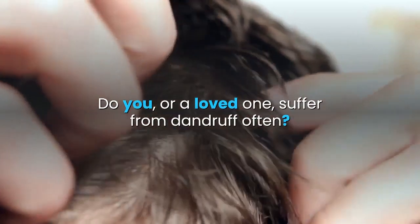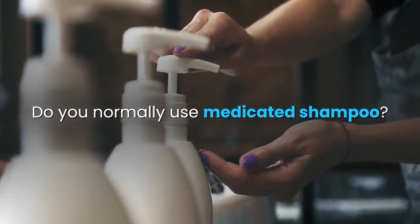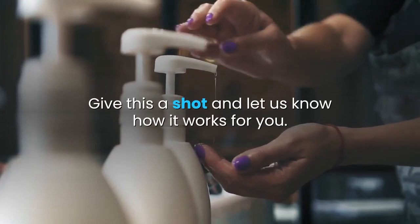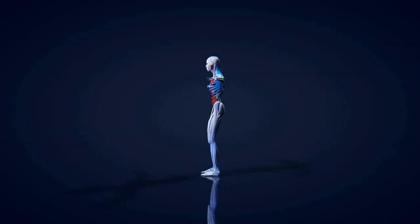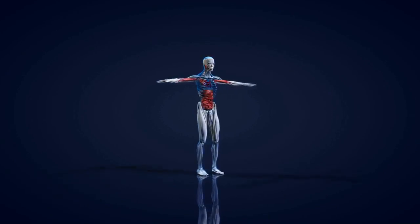Do you, or a loved one, suffer from dandruff often? Do you normally use medicated shampoo? Give this a shot and let us know how it works for you. If you like the video, give it a thumbs up and share it with your friends. If you want daily hacks and facts about the human body, subscribe to BodyZone.